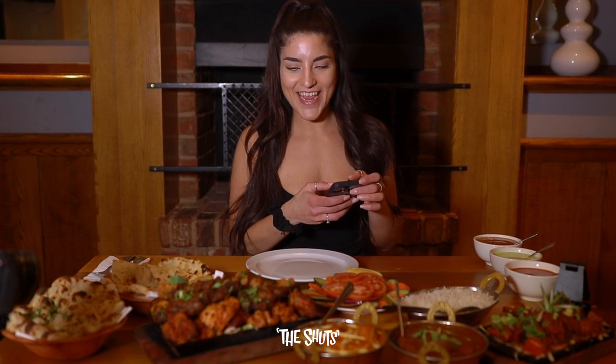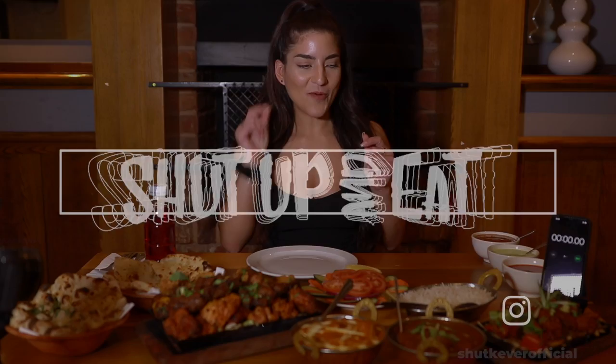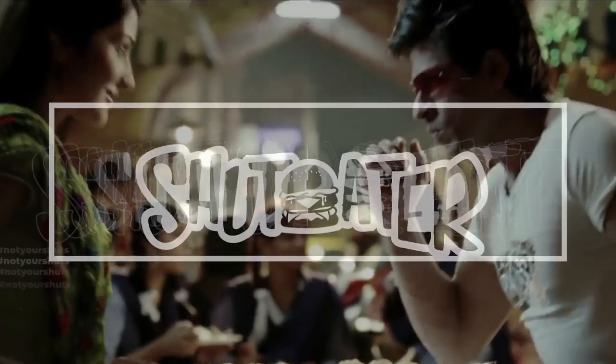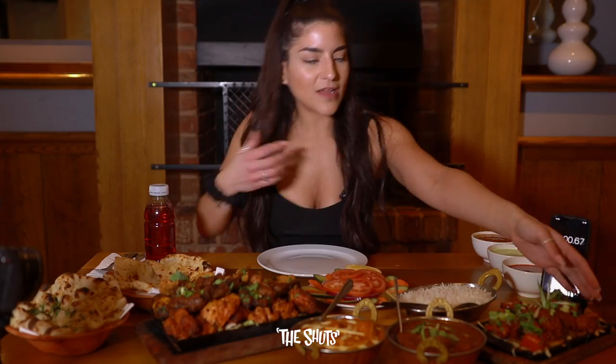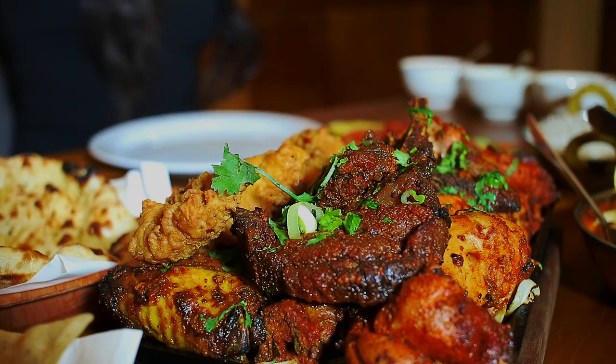I'm not going to get this done in 10 minutes — this is a lot of food. Two curries, one side, a mixed special sizzler which I'm assuming is normally for two or three people to share. Actually, I'm being told this sizzler is for four people. Four human people, not one. Why am I nervous all of a sudden? I've never done one of these things before. Start time is on — I'm going to start with these sizzling prawns.